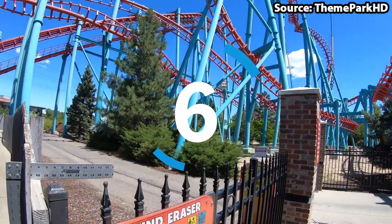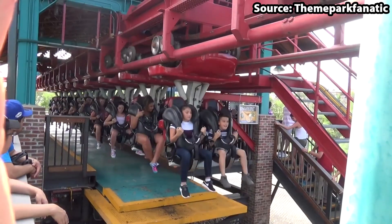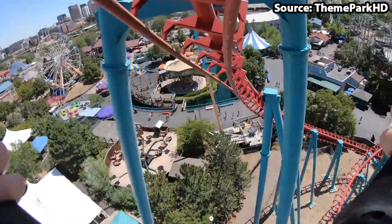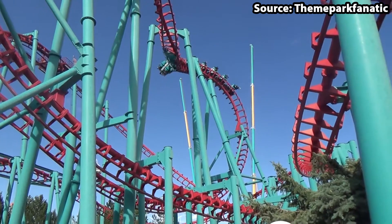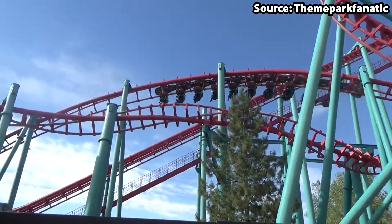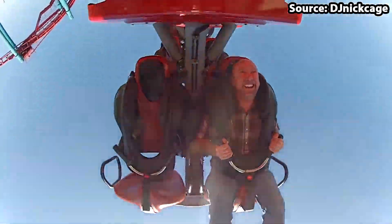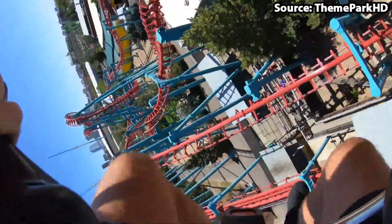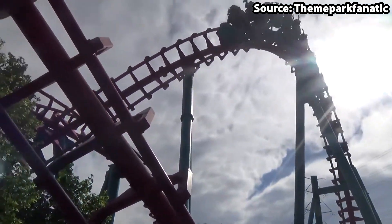Who here has ever wanted their minds erased? Well, then you must take a ride on our number 6 spot, Mind Eraser. Even though it is a dreaded Vekoma SLC, as long as you keep your head forward and ignore the roughness that this ride can get, nothing beats the many drops, inversions, in addition to those beloved twists and turns that this ride provides as you race around the track at 50 miles per hour. Therefore, there is no doubt in my mind that this should be on your bucket list.